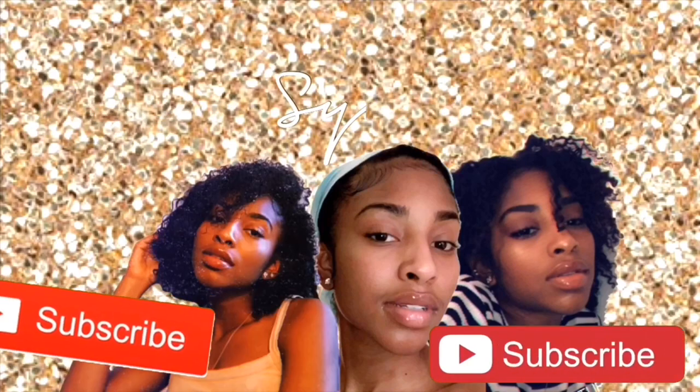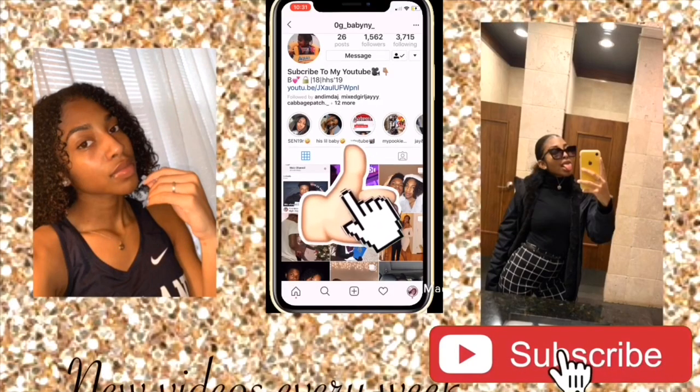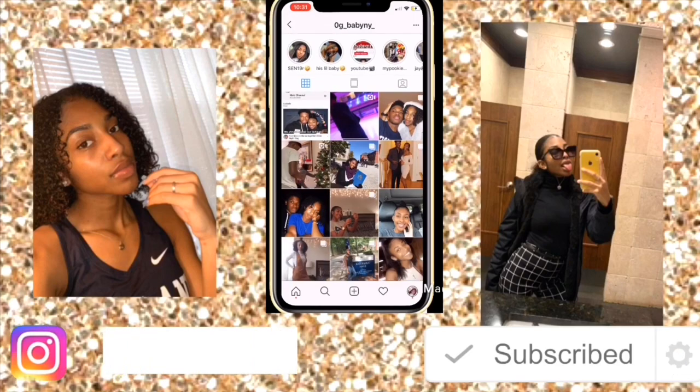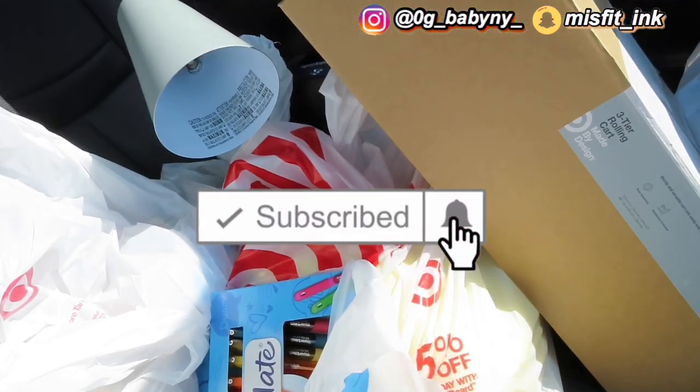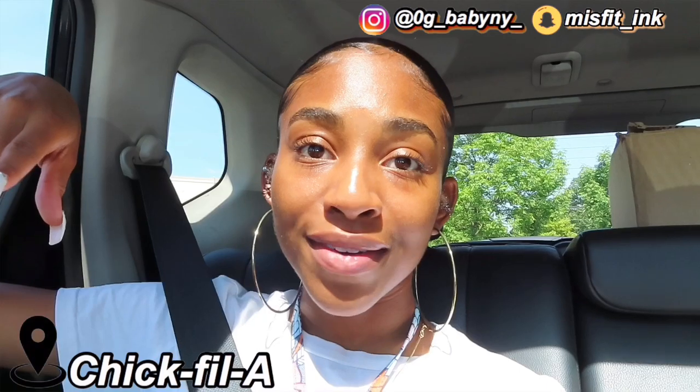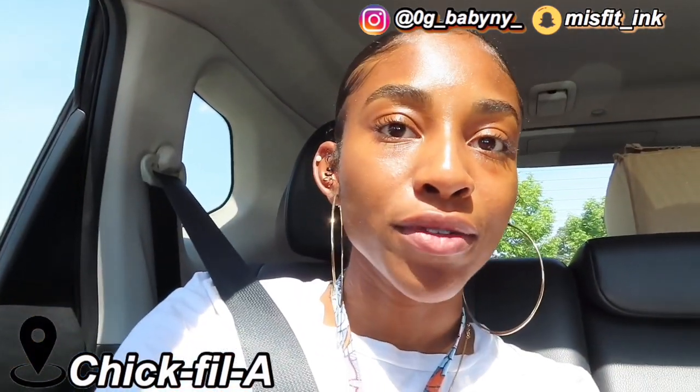Hey guys, welcome back to my channel, it's your girl Ni. I'm back with another video. Today's video — we just went shopping, which is my favorite thing to do if you don't know. We did a little bit of dorm shopping, but we're about to go to our second Target. We're at Chick-fil-A right now — I love Chick-fil-A — we're about to get some good food.